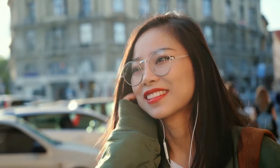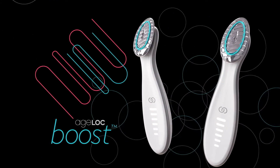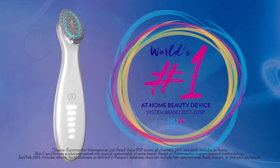Want happy, glowing skin with youthful radiance and bounce? Then say hello to Agelok Boost, a breakthrough device that boosts your natural beauty and reveals your skin's brilliant best from the world's number one at-home beauty device system brand.